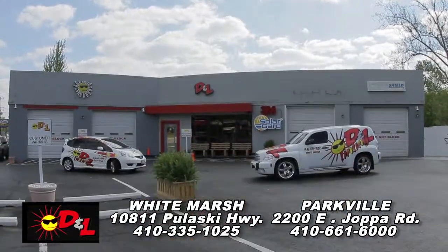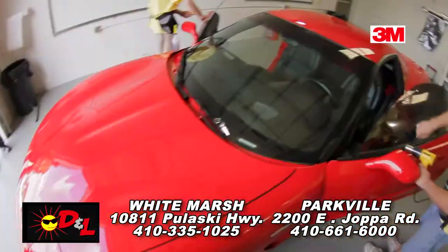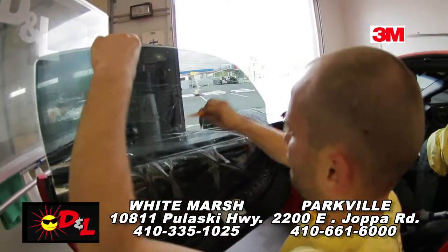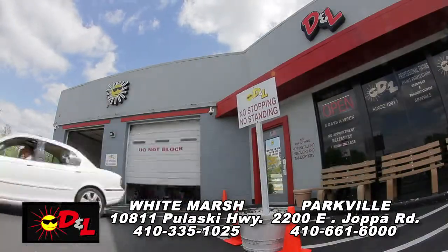Sun in your eyes? Protect yourself and your vehicle at D&L Window Tinting. D&L offers state-of-the-art 3M tinting products and the all-new crystalline automotive window films that reduce heat, block 99.9% of harmful UV rays, and more. Wow, I won't need these shades no more.